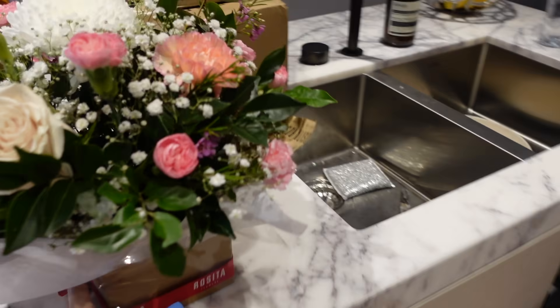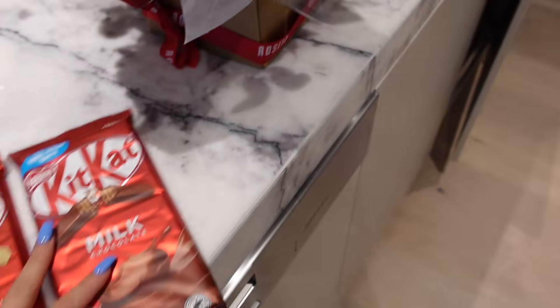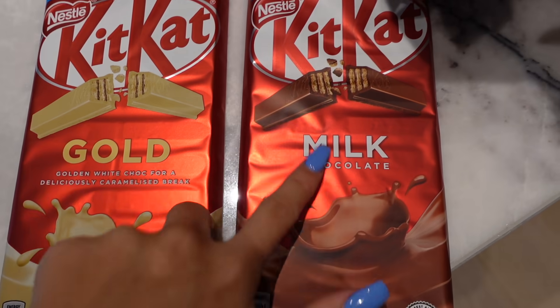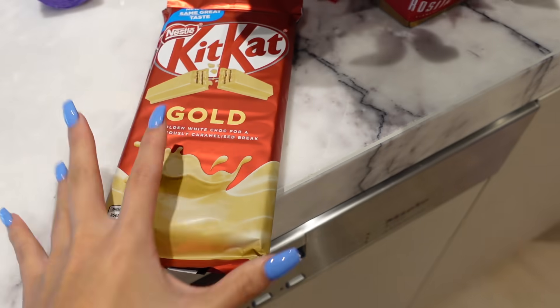Maya just got here as well and she brought me some flowers — how pretty are these? I'm going to have so many flowers in my apartment. And she also brought some Kit Kat, my favorite chocolate in the whole wide world. I'm definitely going to dig into that tomorrow when I'm hungover.